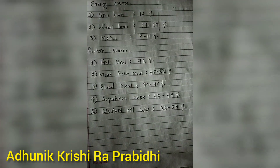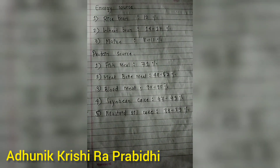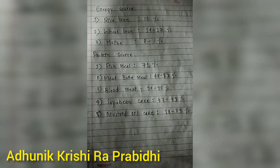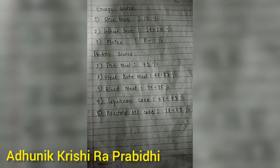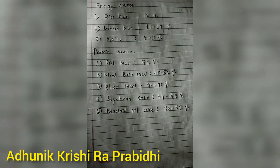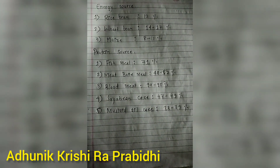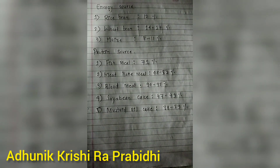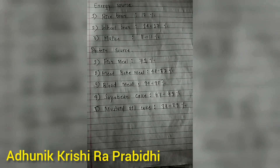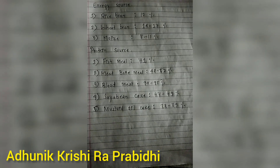Protein source or energy source: rice bran, wheat bran or maize — rice bran 12%, wheat bran 14 to 17%, or maize. Protein sources: fish meal, meat bone meal, blood meal, soybean cake, or mustard oil cake. Fish meal 71%, meat bone meal 48 to 52%, blood meal 90 to 95%, soybean cake 47 to 49%, mustard oil cake 38 to 39% CP. Rice bran as a source, or yamosi as a protein source.